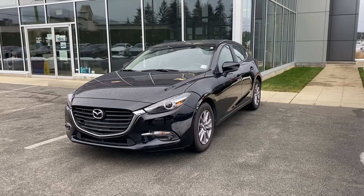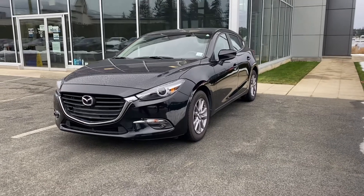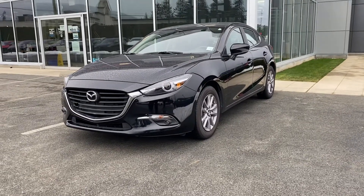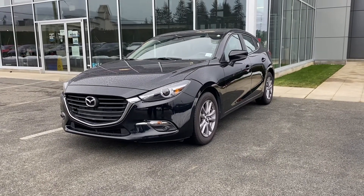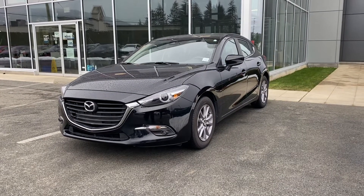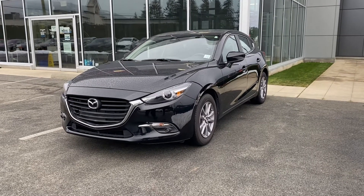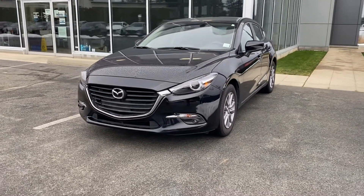Good morning, Al. Brandon here from Harris Mazda, and I'm showcasing your beautiful 2018 Mazda 3 GT with the no premium package, meaning no leather, no Bose audio. This vehicle has had one owner. It's been serviced regularly here since day one and has just over 15,000 kilometers.